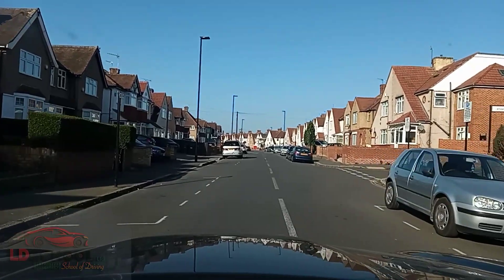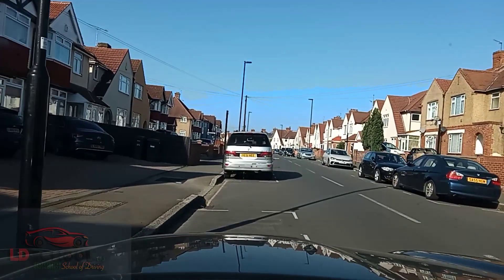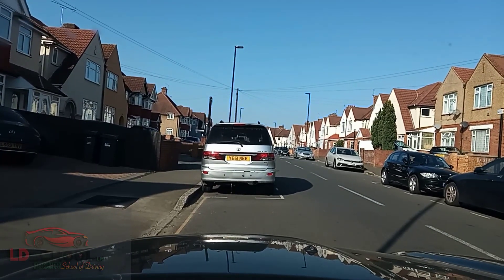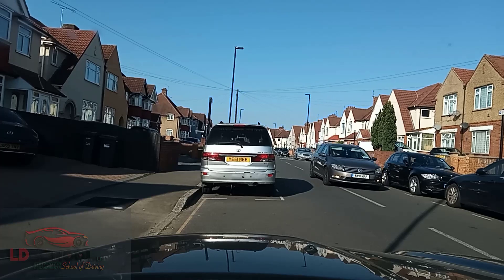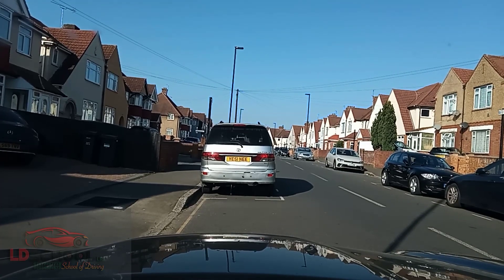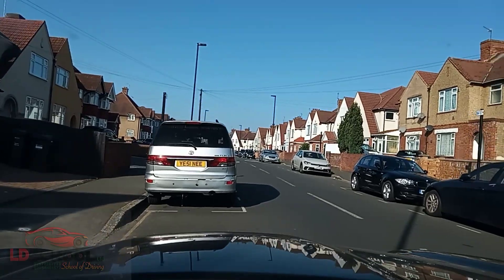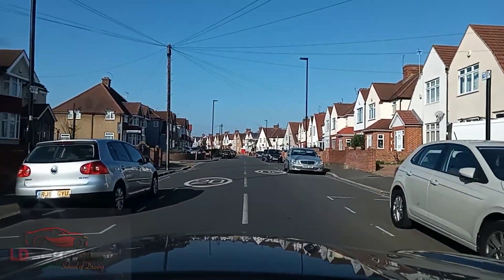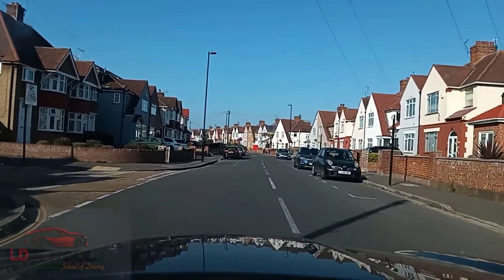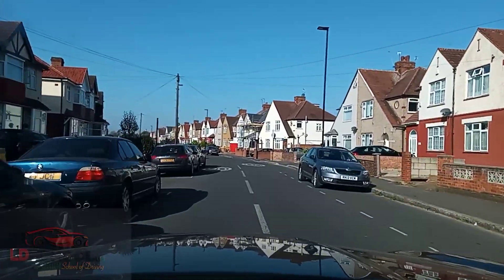So Heath Road — we are turning into Heath Road. Pull up on the left somewhere safe. Now we move off again, I'm going to do all my checks including my blind spots. This road is 20 as you can see on the ground. The speed limit is there — most of the Isleworth routes are 20.